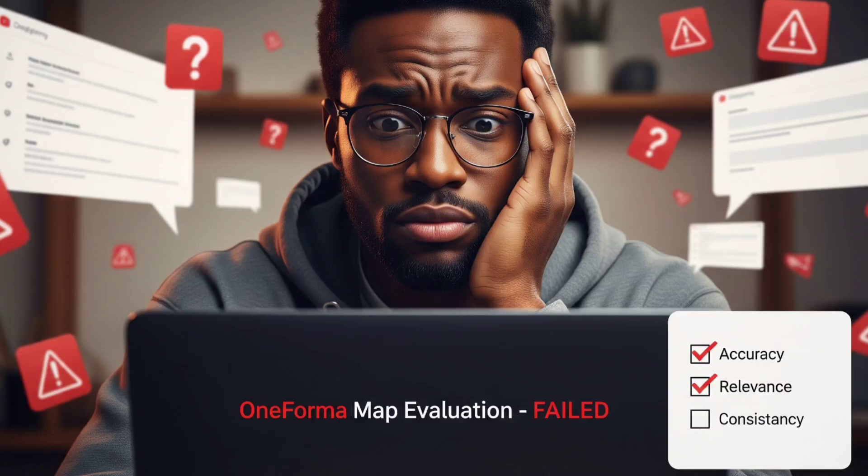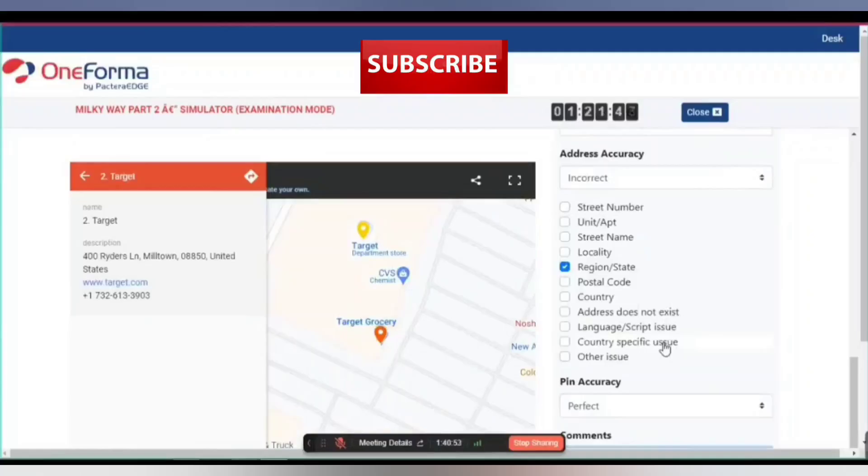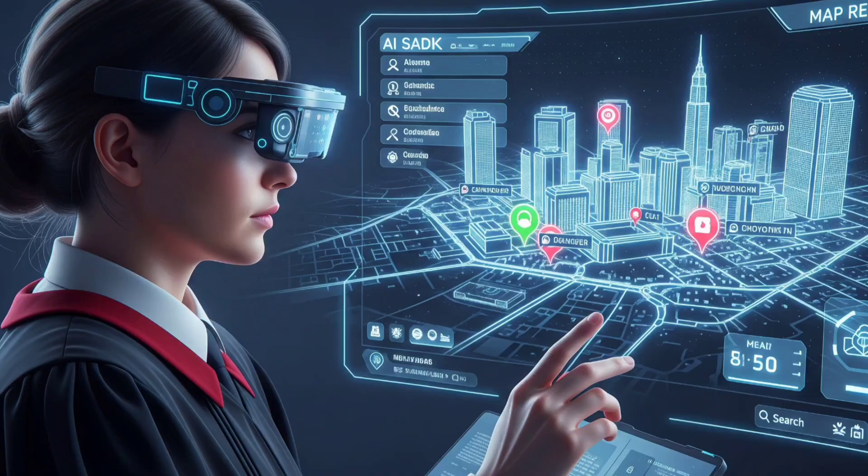Let's start with what Milky Way actually is. The Milky Way Project is Oneforma's long-term maps evaluation task. It's run by Scientific, formerly known as Bactera, and it's designed to improve location-based services like map accuracy, search result relevance, and business information quality. You, the internet judge, play a key role by evaluating map results using real-world queries and applying detailed guidelines.